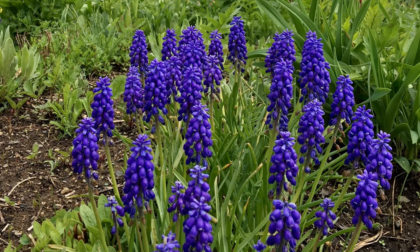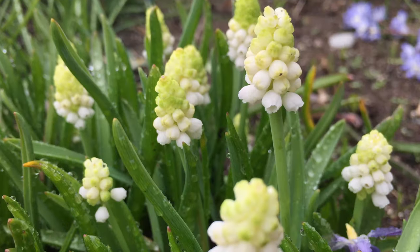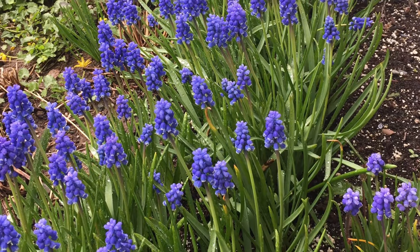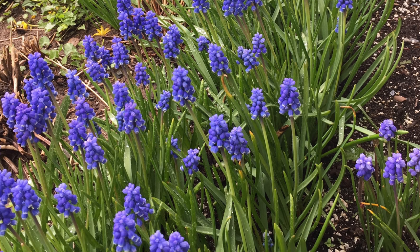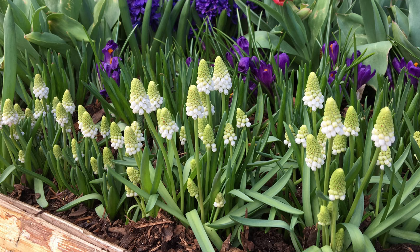Grape hyacinths are another popular spring flowering bulb that are very hardy and reliable, and typically return year after year for decades. They grow about 10 to 12 inches tall and produce grape-like clusters of purple-blue flowers, but there are also white, pink, and even yellow cultivars you can try.